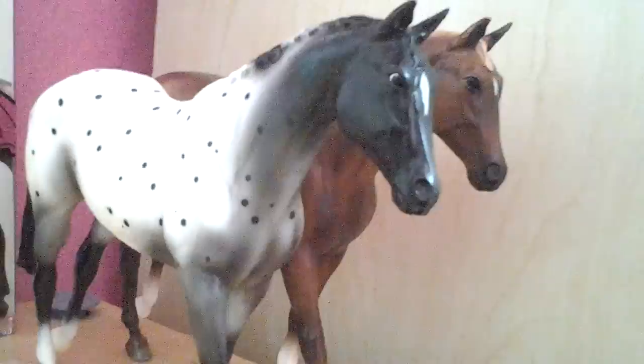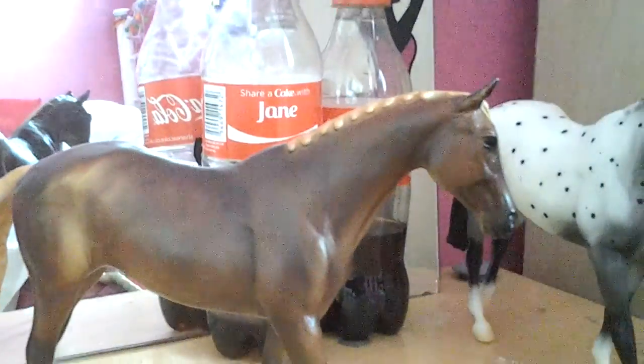Now for my Breyers. We'll start over here — this spotty one is a running Appaloosa. Then the one behind him, this one, is a running Arab. They're all in the same running position. That one doesn't really stand on its own. They're all in the same running position — it's awesome.